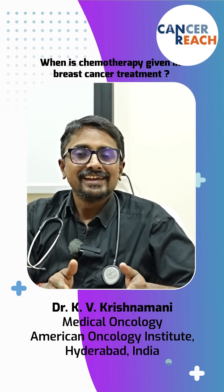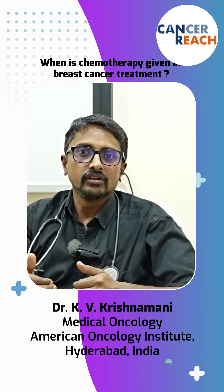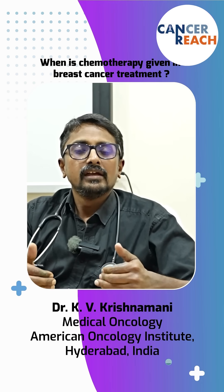This discussion is made keeping the patient in mind, by the surgeon and by the medical oncologist. There are no fixed rules for this, but generally these are the principles followed.